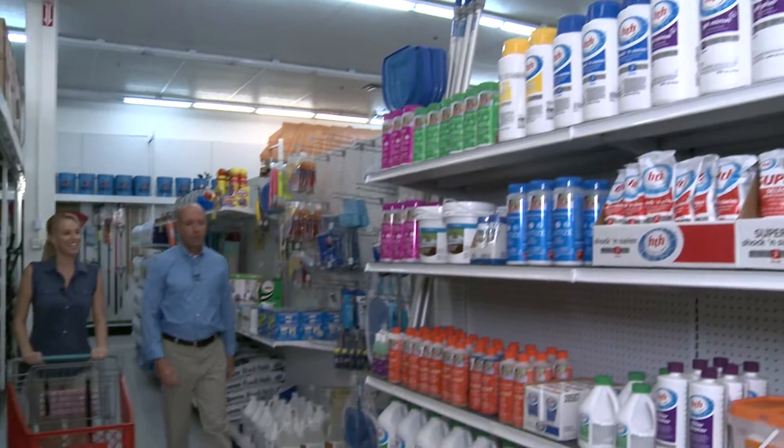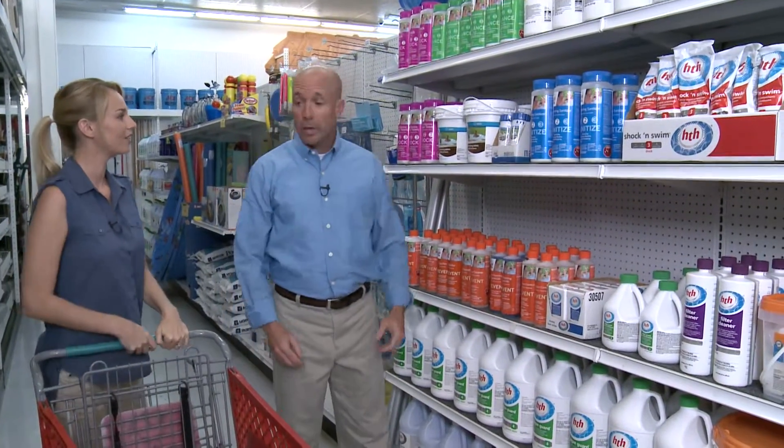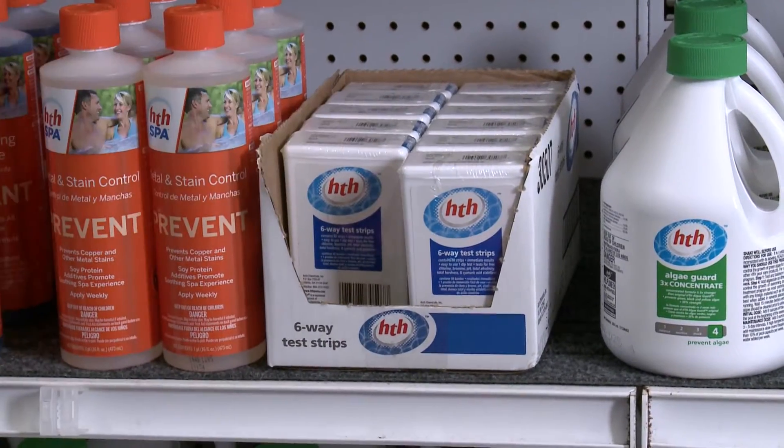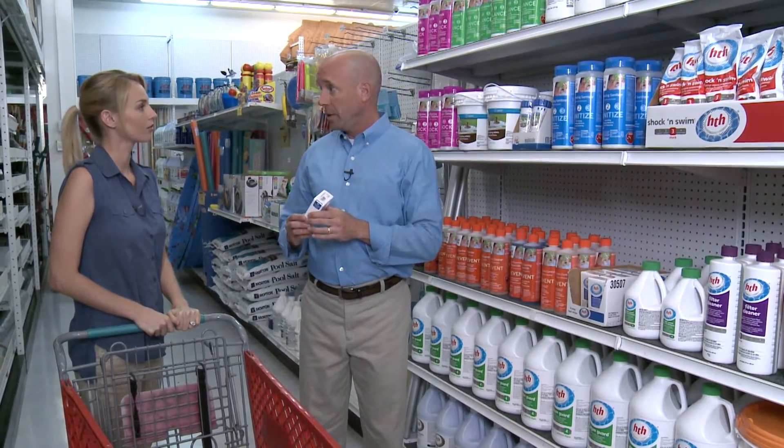We're here to pick up some products. Let's go ahead and grab some of the items we're going to need for your spa care. The first thing you're going to need are six-way test strips. These allow you to test the spa water and balance it to make sure it's ready to go each time you want to use the spa.